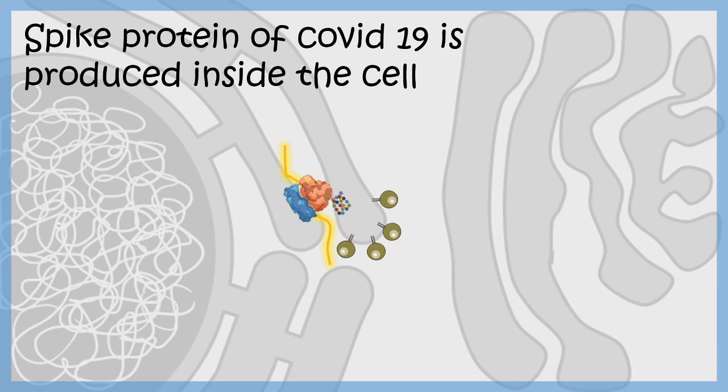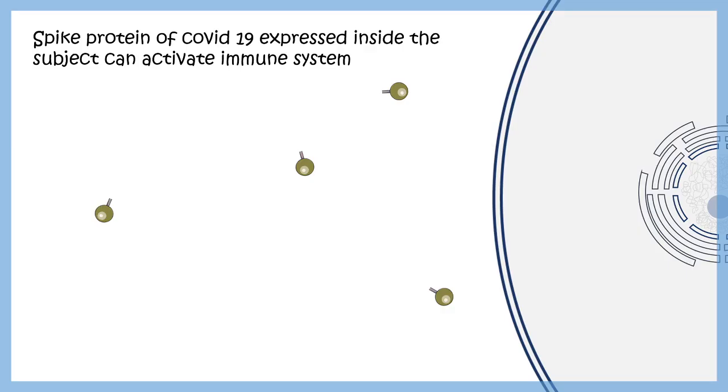This spike protein is the molecular signature of COVID-19. It is the identification marker of the virus, and expressing this signature inside the cell is what makes the vaccine beneficial.